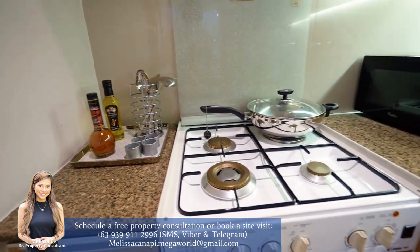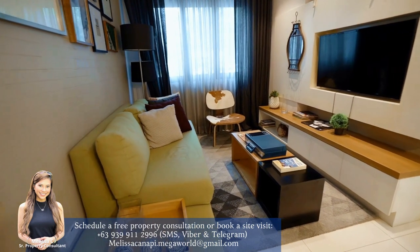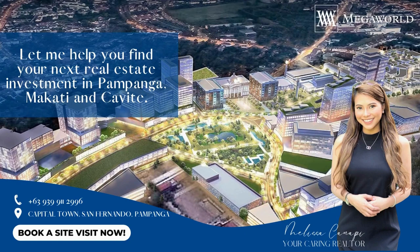So that concludes our Megaworld showroom tour. I hope you enjoyed our short presentation and we hope to see you soon. Thank you.